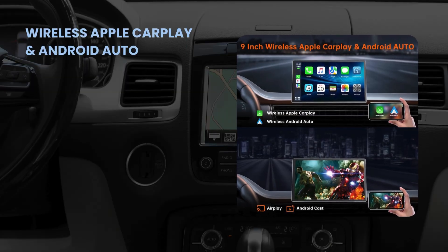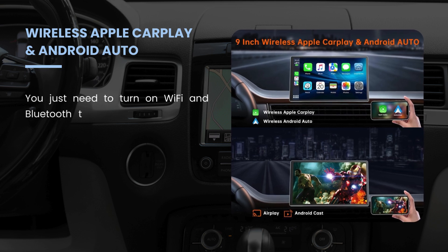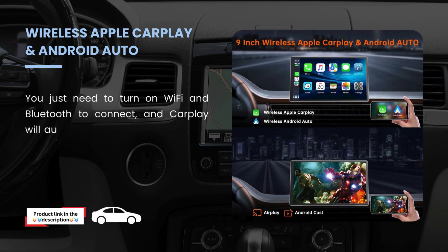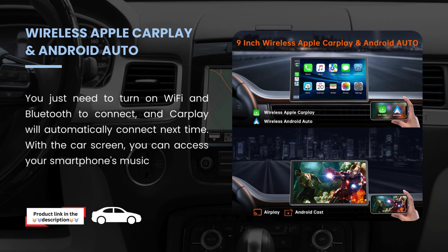Wireless Apple CarPlay and Android Auto. You just need to turn on Wi-Fi and Bluetooth to connect, and CarPlay will automatically connect next time. With the car screen, you can access your smartphone's music, navigation, messages, and other features.